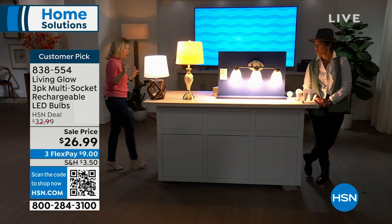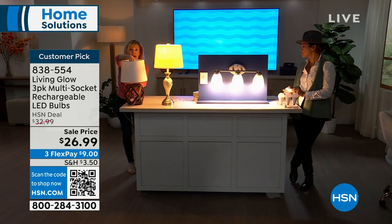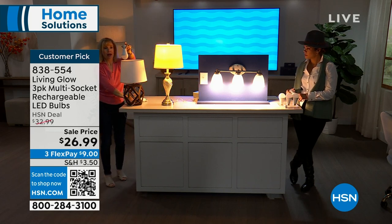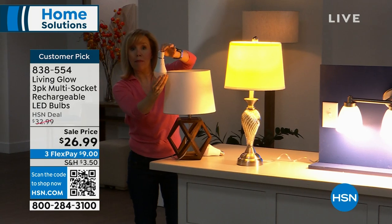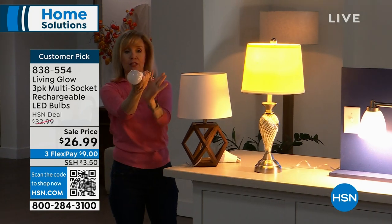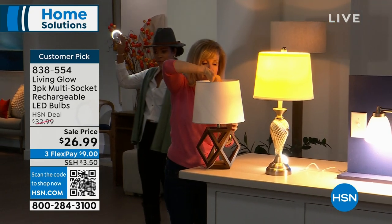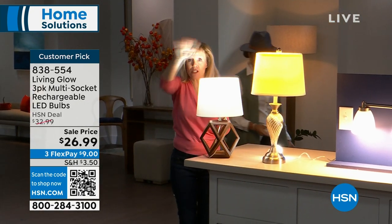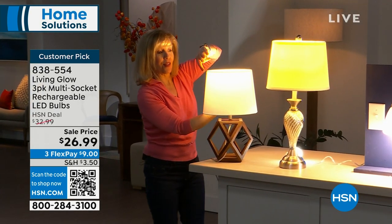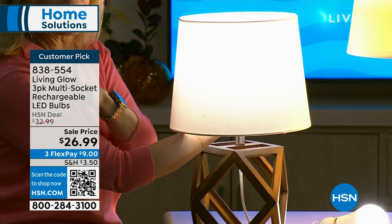You can also take the bulb out of a lamp if you need a flashlight — take it out, put the power cap on, and you have a portable flashlight. Six hours, and it's bright. If you need to turn it off, you can. This model also has a little switch under the bulb where you go from soft to day — with one bulb you can switch from soft to daylight.